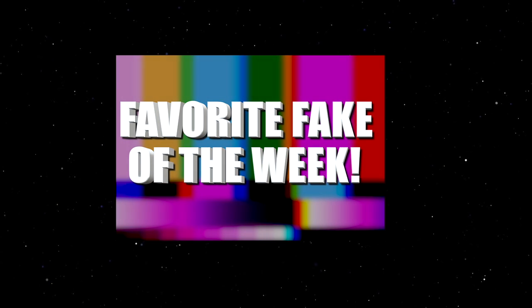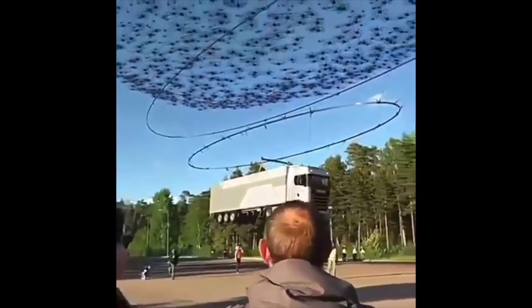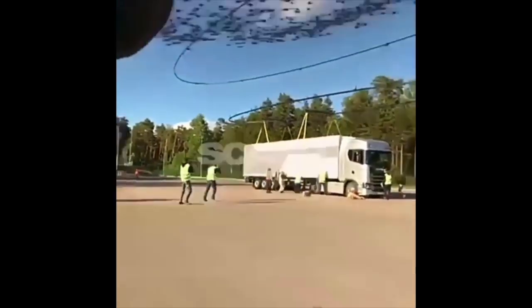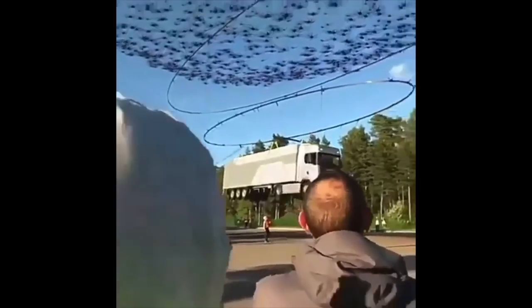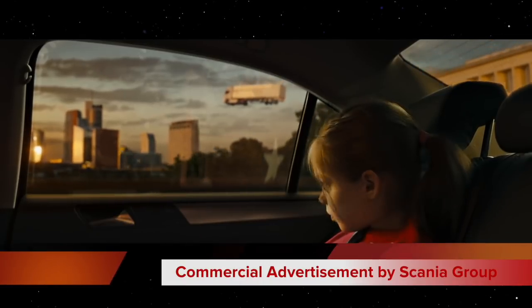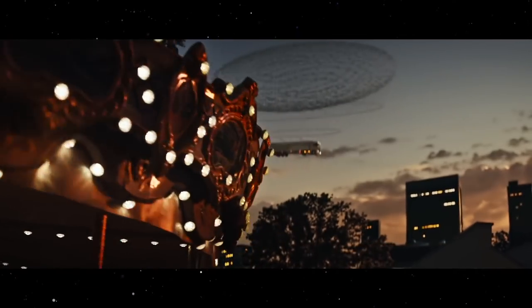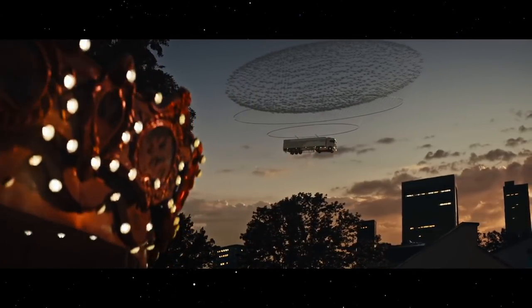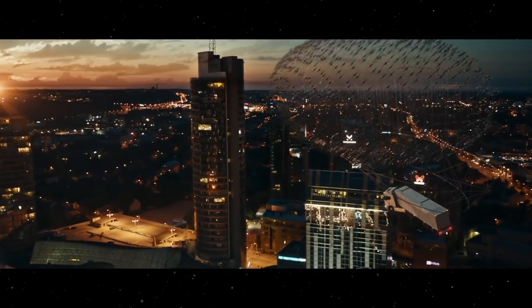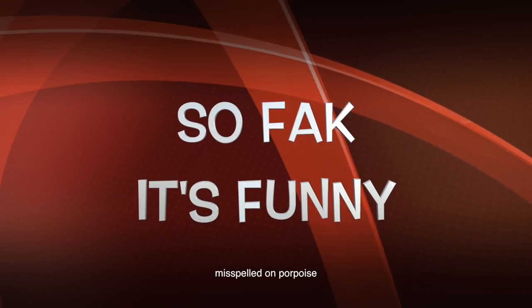And now for my favorite fake of the week. This video, sent in by Etchzo, claims to show a stunt where 2,000 drones are used to lift a big truck. Etchzo, that would be a really cool trick if you could really make it happen, but it didn't really happen in this particular case. In reality, this is part of an ad campaign from a company that makes the truck — the company's name is Scania Group. So in the end, those drones flying that truck is nothing more than — say it with me — so fake, it's funny.